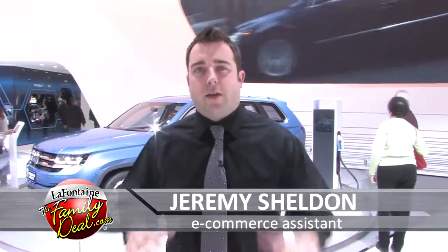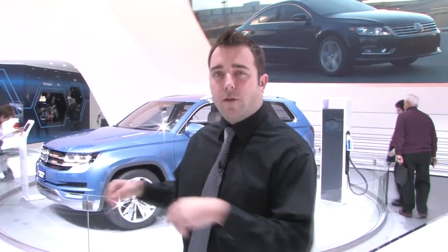Hey everybody, Jeremy Sheldon here with the LaFontaine Automotive Group. I'm here at the 2013 North American International Auto Show and I'm standing in front of what has to be one of the coolest SUV concepts here at the Auto Show this year, the Volkswagen Cross Blue Concept SUV.